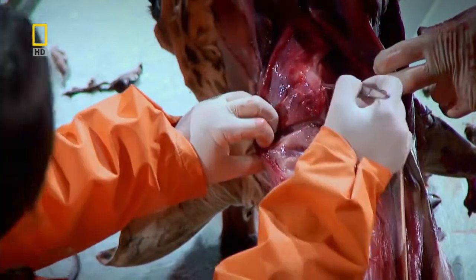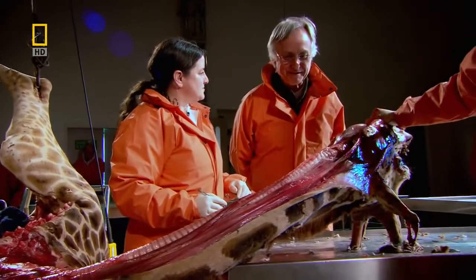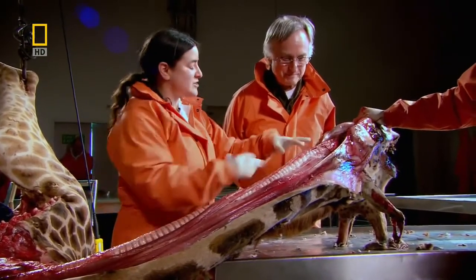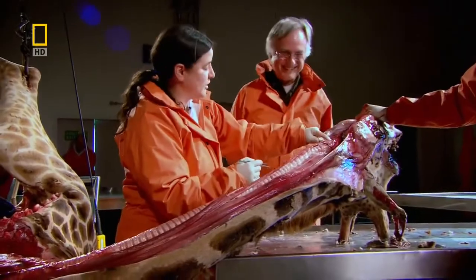It really only needed to go about two inches. Amazing. But it went all the way down and came all the way back. That's a beautiful example of historical legacy as opposed to design. Exactly — this is not intelligent design. An intelligent design would be to go from here to here.